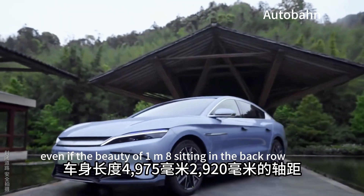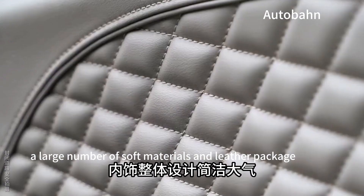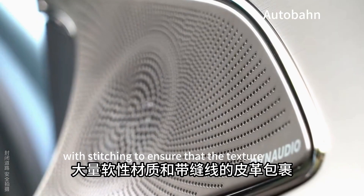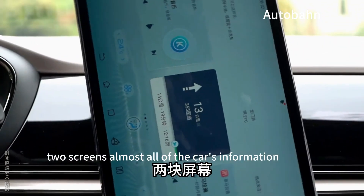Even a person of 1.8 m sitting in the back row can easily buckle up. The interior overall design is simple and atmospheric, with a large number of soft materials and leather with stitching to ensure texture. There is a 12.3-inch full LCD instrument cluster and a 15.6-inch center control screen — two screens in total.